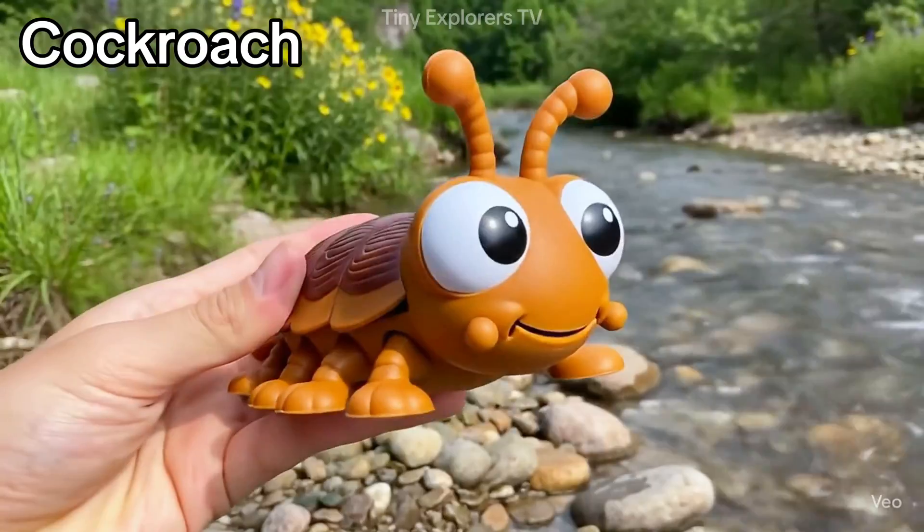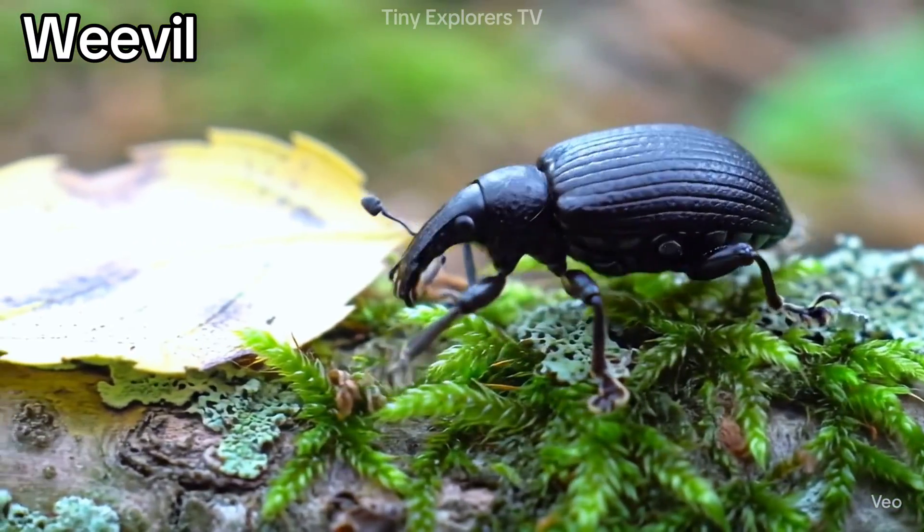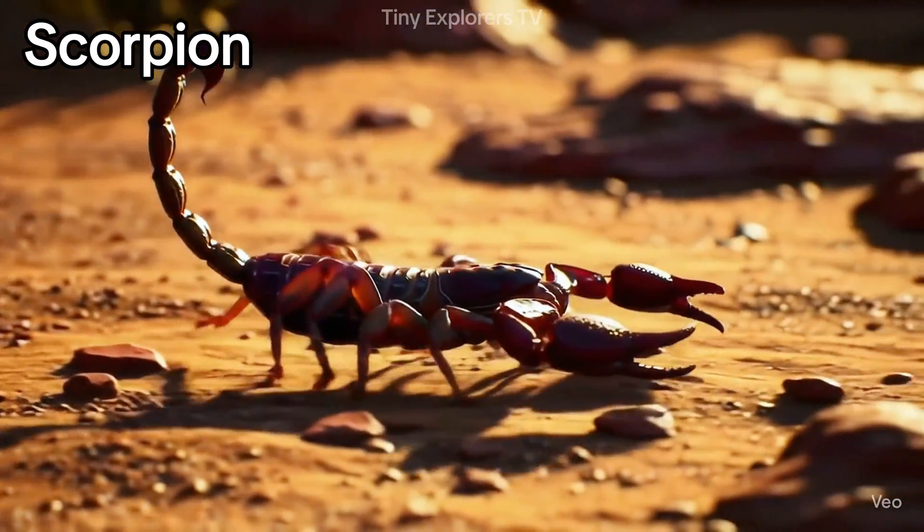Cockroach — fast and sneaky, found in dark corners. Weevil — a tiny bug with a long nose that likes grains. Scorpion — a desert bug with pincers and a stinging tail.